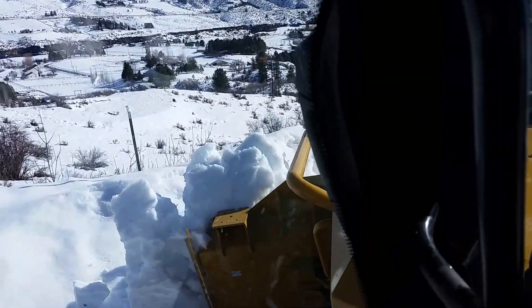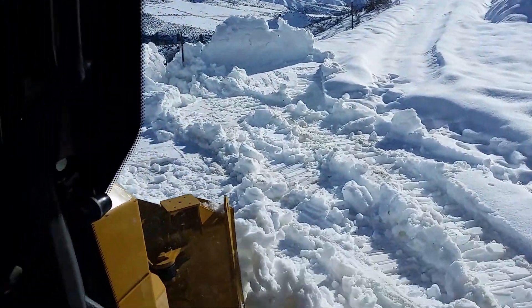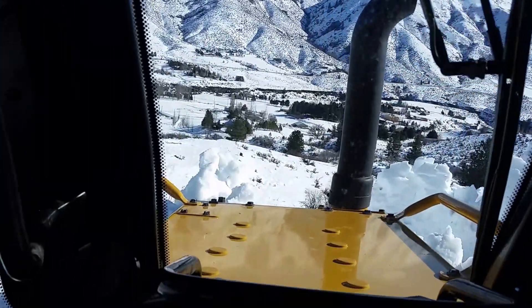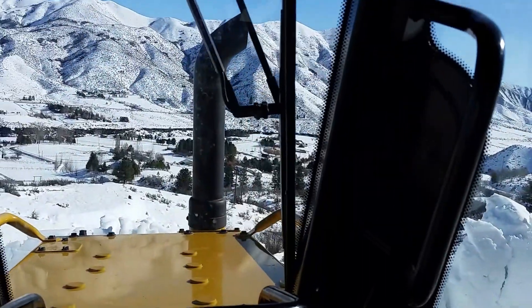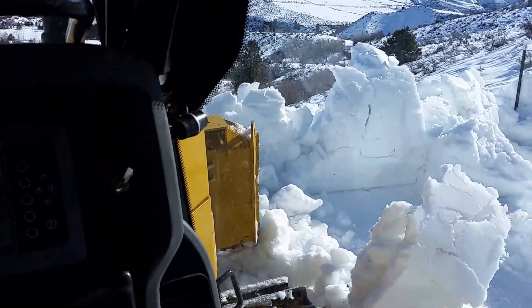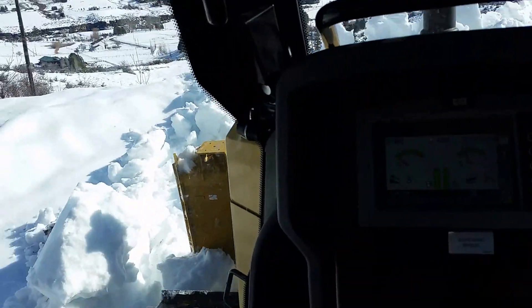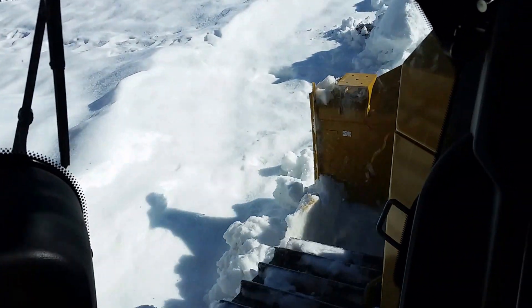You can drive off the cliff — let's see. We're sliding sideways. Always got to be watching out for that.